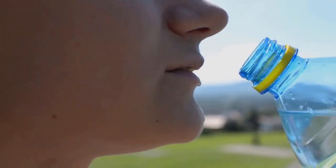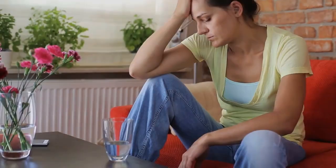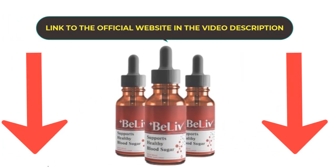The first thing you need to know about Beelive is, be careful with the website where you are going to buy Beelive, because Beelive is only sold on the official website. To help you, I left the link to the official website just below the description of this video. So please, pay close attention to what I'm about to tell you.